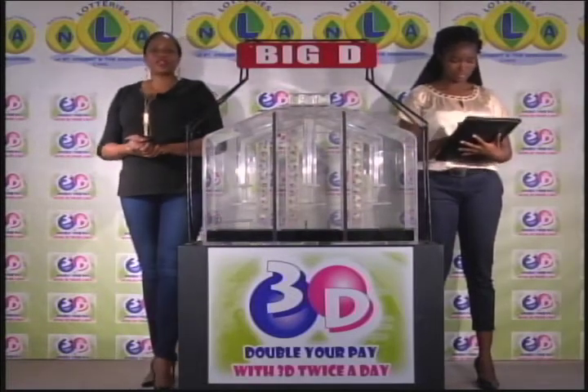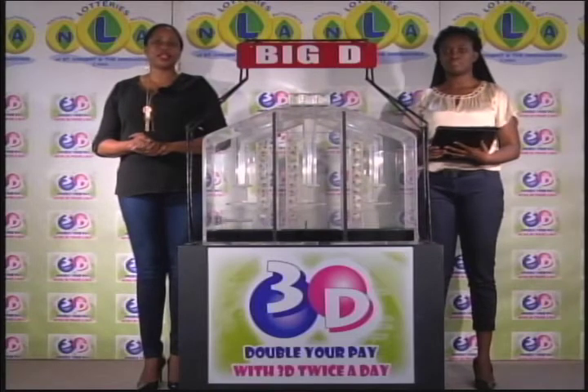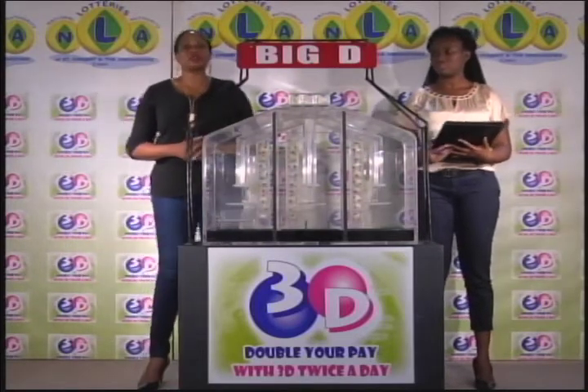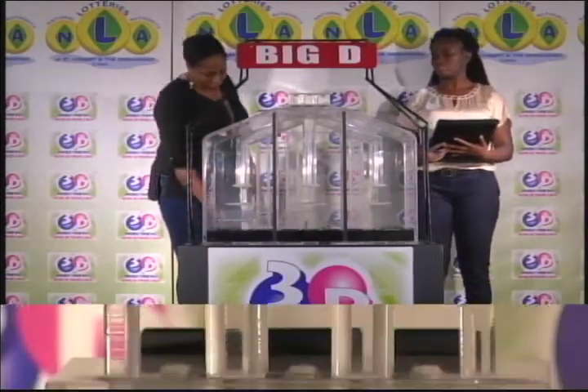If you've bought a ticket for the 3D draw, each of your bets is eligible for three draws. We'll first draw the Big D number, then the Mid D number, and finally the Little D number. We have ten balls in each of the staging tubes numbered from zero to nine. These balls were checked and verified by our auditor. We'll get them into the mixing chambers and get the machine going.